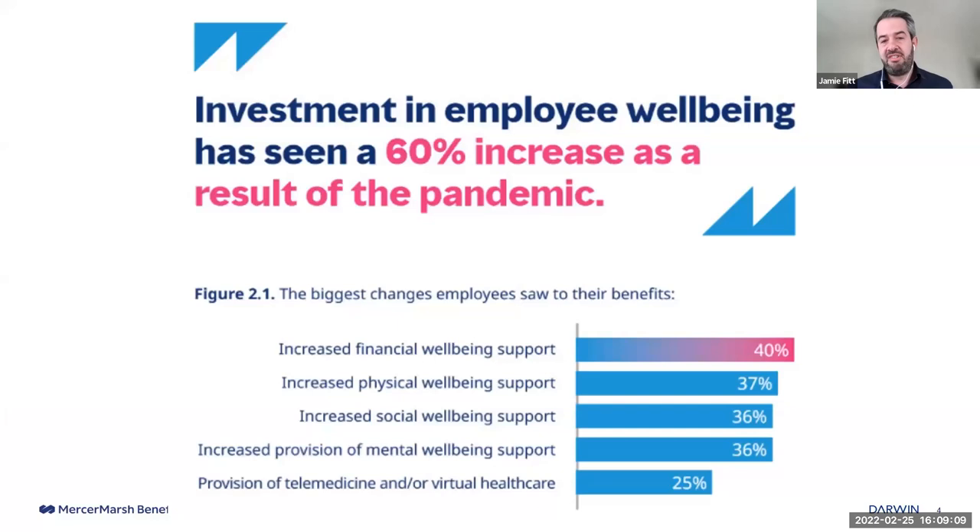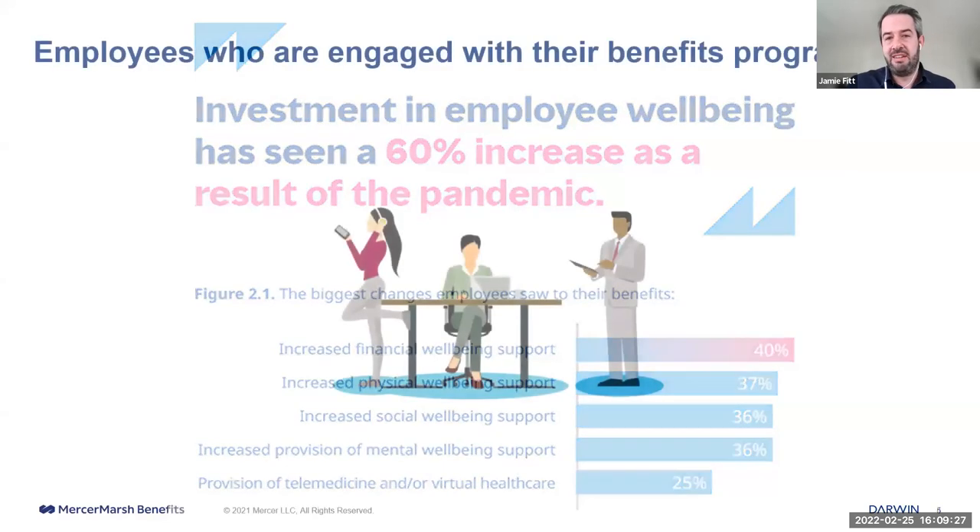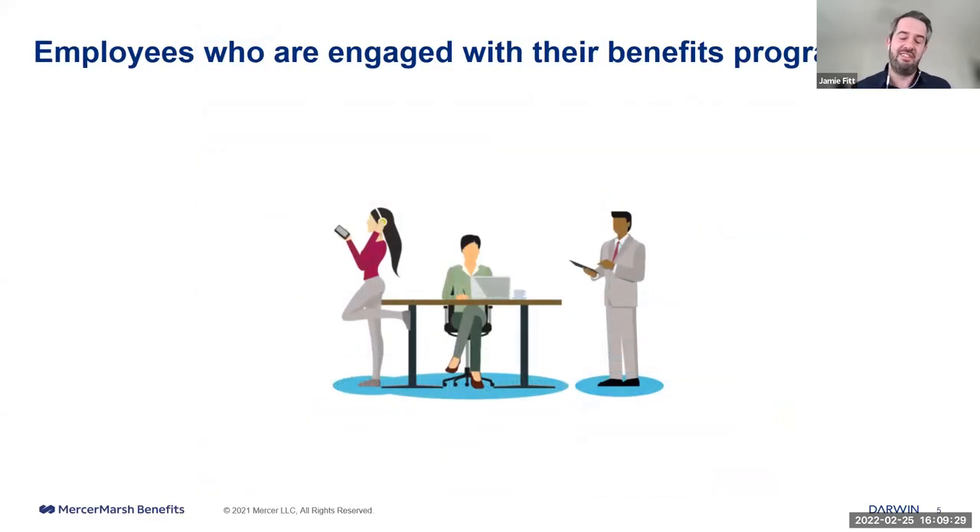With inflationary pressures happening around the world as we come back out, the need for increased financial wellbeing support and its impact on mental health will continue to be really relevant. Overall, it's very positive — we've seen a brilliant change in the investment and relevance of benefits. Our research also shows that employees engaged with their benefit programme are two times more likely to recommend their employer to a friend or colleague.